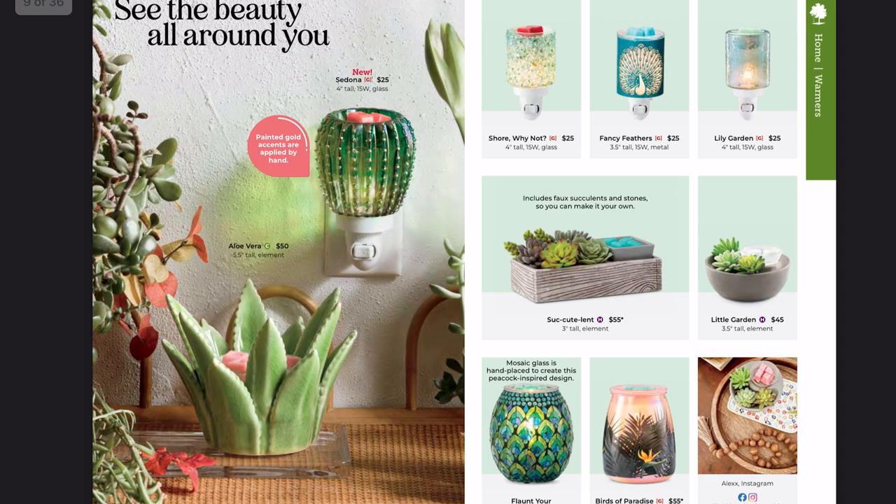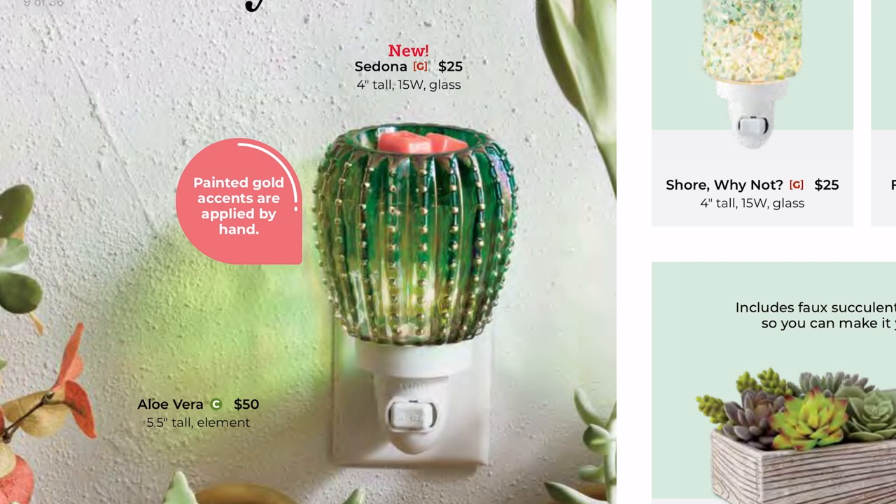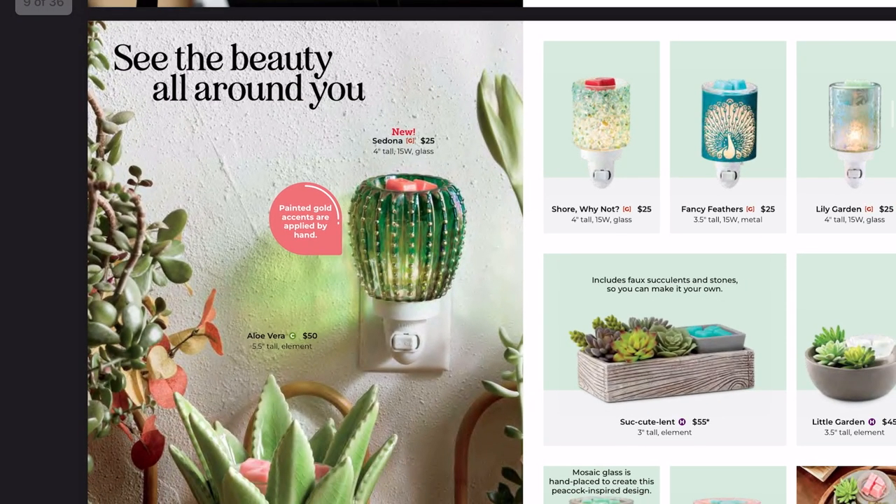Here's a new one — the Sedona mini warmer. I know I just said glass mini warmers don't perform as well, but I will be picking this up. I'm actually already planning on getting it for my sister for her birthday in mid-September because it just screams her. I'll probably pick up two and keep one for myself — I absolutely love it.